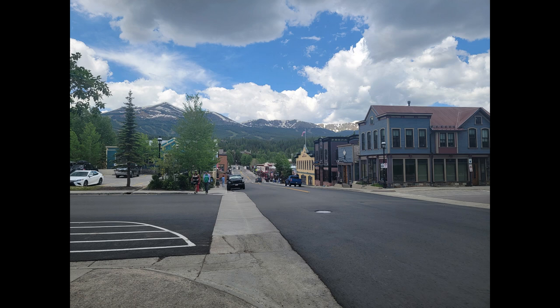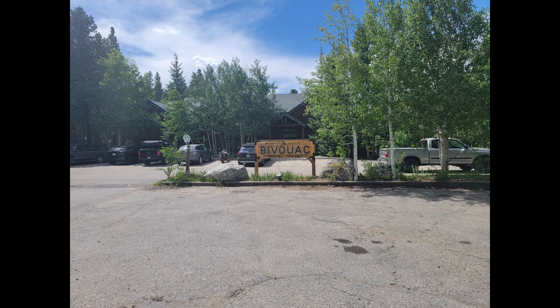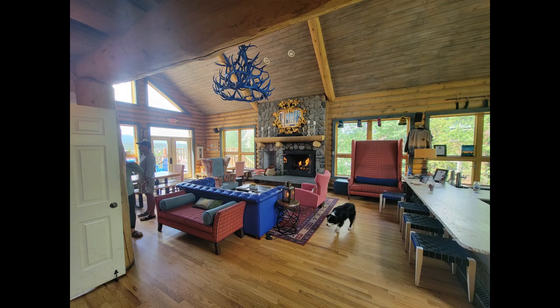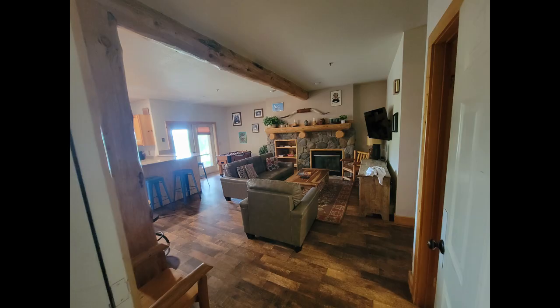I arrived at the very touristy city of Breckenridge right for the 4th of July weekend, so it was mobbed — there were a ton of people here. The Bivouac, or the Bivy as it's called, is one of the nicest hostels I've ever stayed at. That's Paco the dog — he was awesome. It felt like an expensive big ski resort lodge, but it was still under $60 a night. You had this nice big communal room with a full kitchen and everything.